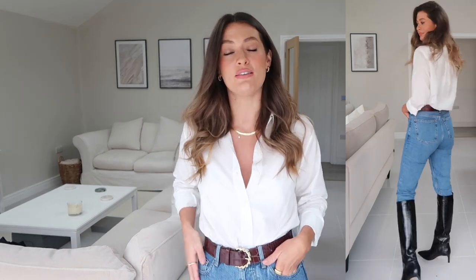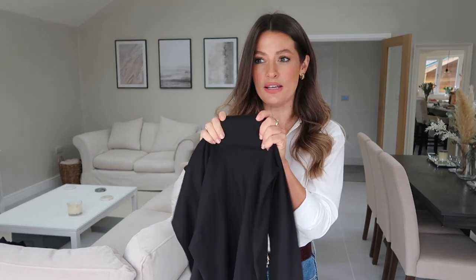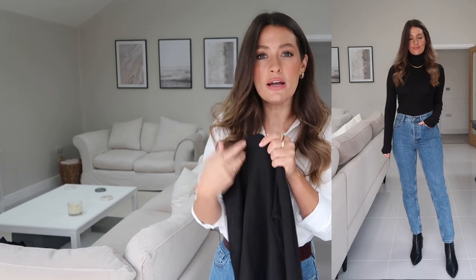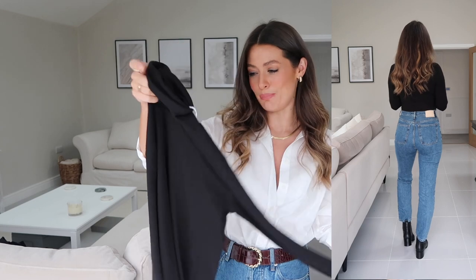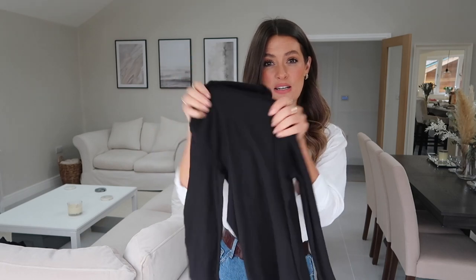The next thing I ordered is a simple black roll neck, and this is in a really lovely stretchy fine ribbed fabric. In fact it's the same fabric as a long-sleeve white top I featured in last month's Everlane video — really comfortable and it washes really well. Black roll necks in the winter are just a great wardrobe staple; they're great for layering and you can dress them up or down.